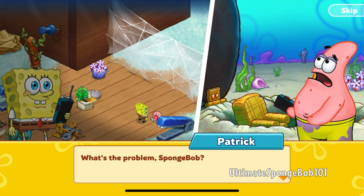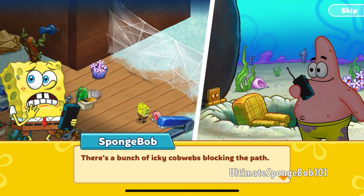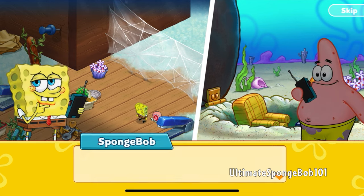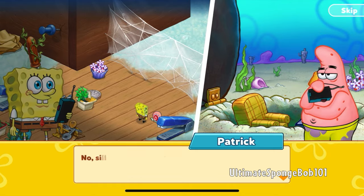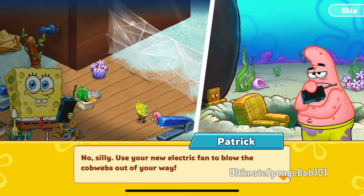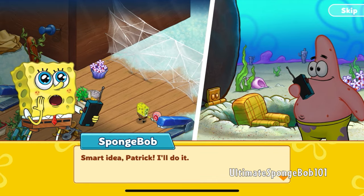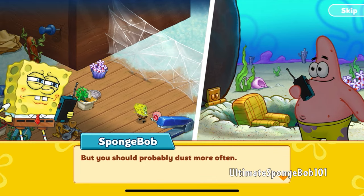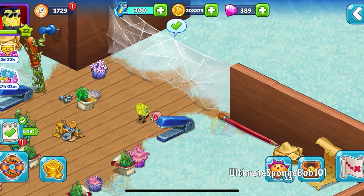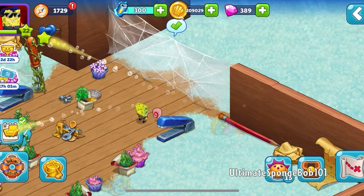'What's the problem, SpongeBob?' 'There's a bunch of icky cobwebs blocking the path.' 'Okay, are you thinking what I'm thinking?' 'Not really, what are you thinking?' 'That you should dust more.' 'No silly — use your new electric fan to blow the cobwebs out of your way!' 'Oh, how convenient! Smart idea Patrick. I'll do it, but you should probably dust more often regardless.' 'One thing at a time, pal.' Quest complete — main mission.